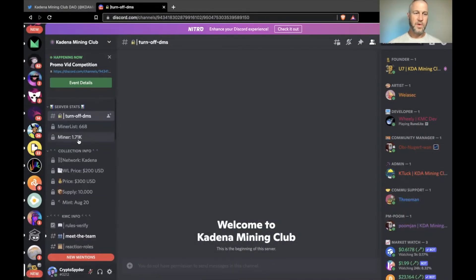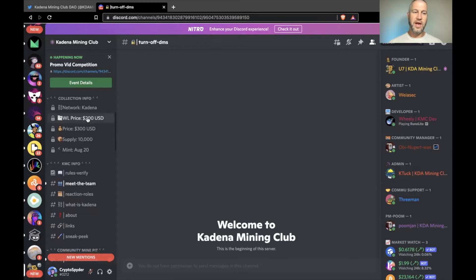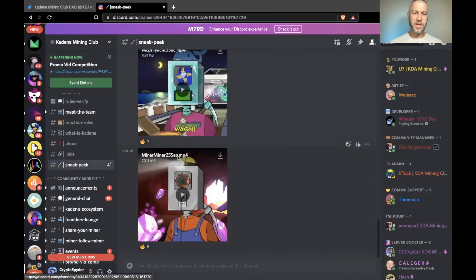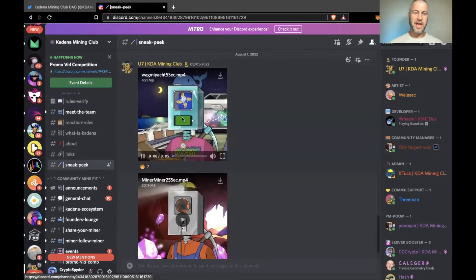Their Discord currently has a little over 1,700 people and 668 people whitelisted. You'll see whitelist price, public price, supply, and mint date, along with team reaction roles and links. There are some sneak peek NFT previews — some of them are animated.